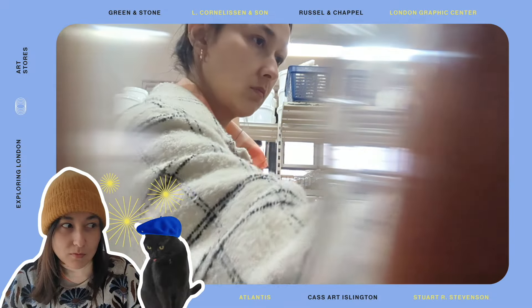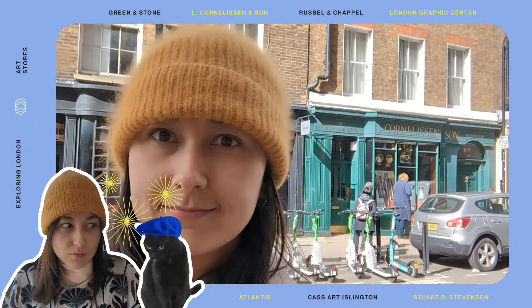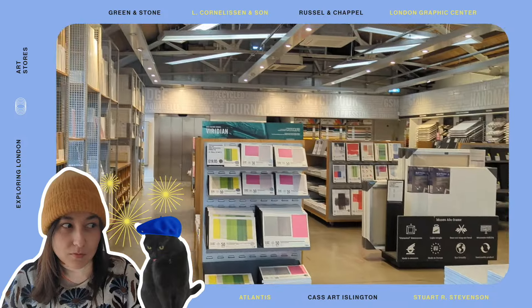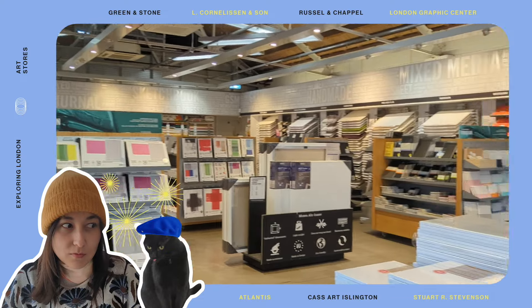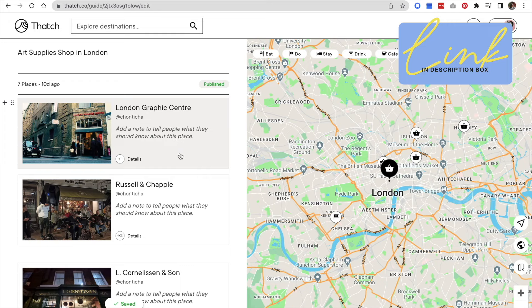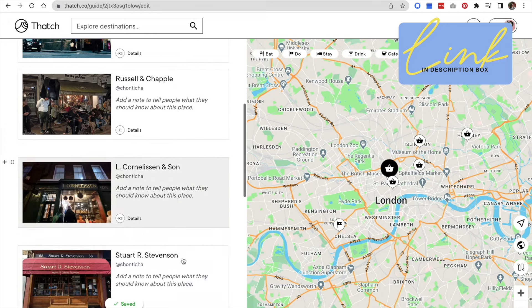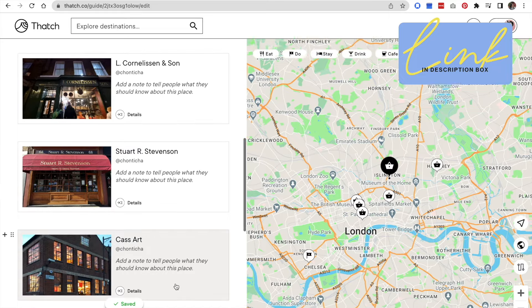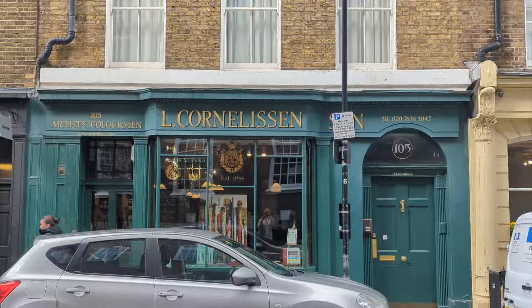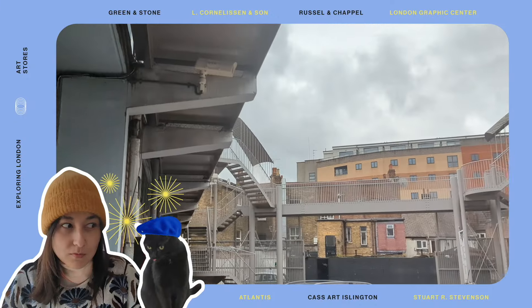Because London is so big and diverse, the city has a lot of art supplies shops to choose from, so I wanted to visit some of the most well-known ones and see if they offer a different experience. My itinerary includes seven shops across London. I was optimistic I could visit all of them within one day but that turned out to be impossible, so my exploration was split into two days.